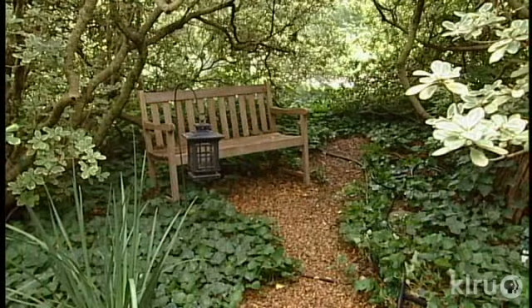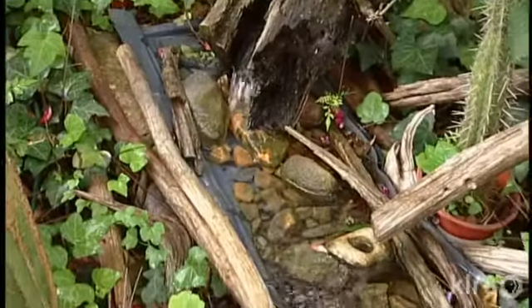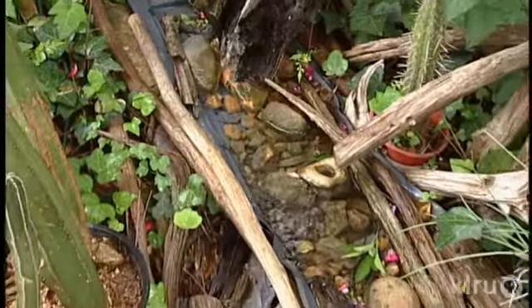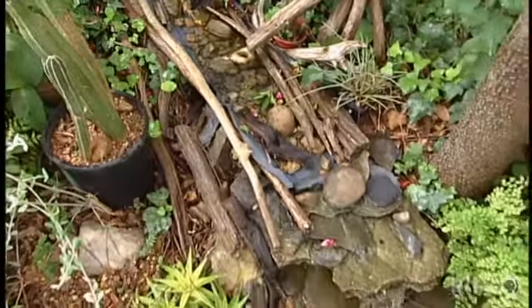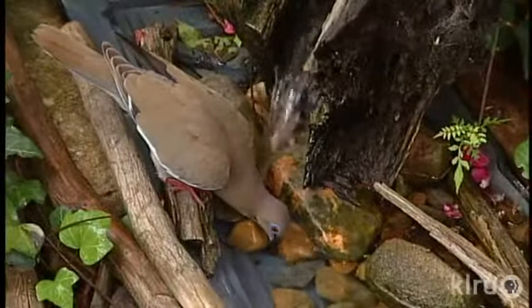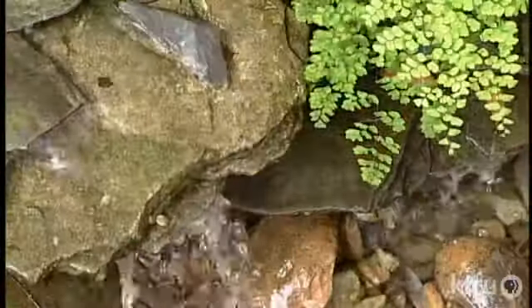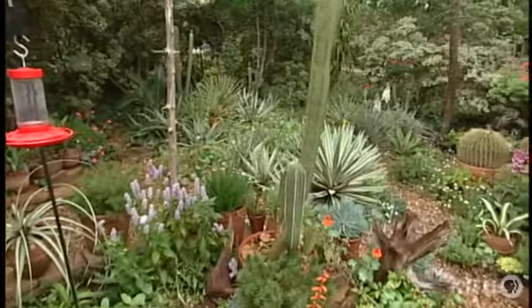We have a little cove in the Japanese area where our granddaughter loves to go and she calls it her secret garden. And then in the waterfall area, in the southwestern garden, two of my grandchildren love to go over and see the waterfall — that's the first thing they want to do when they come. It's just a delightful environment for adults and for children. The front yard wasn't always like this.